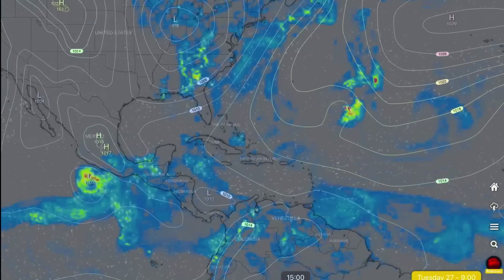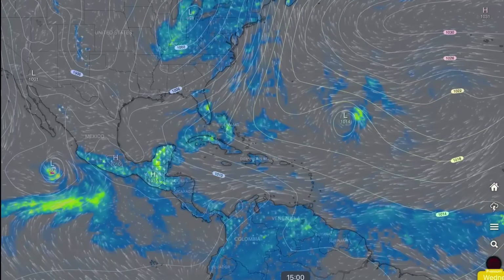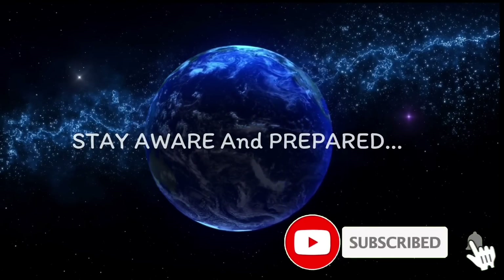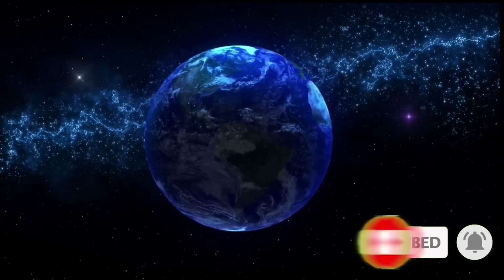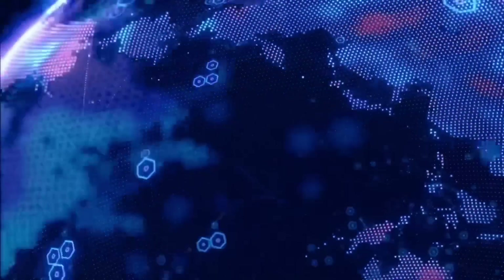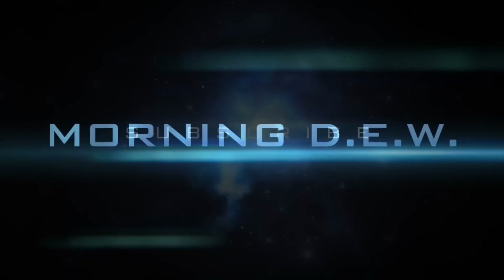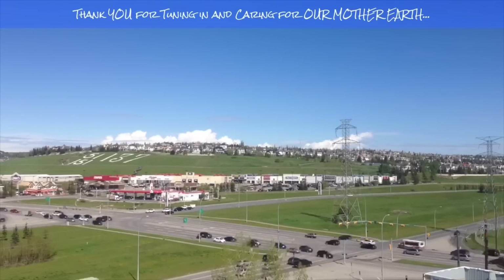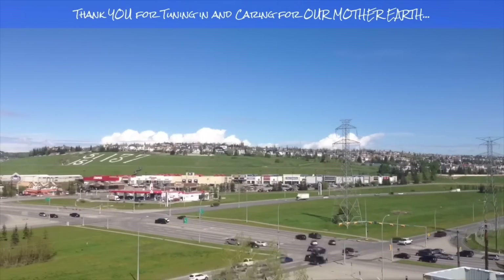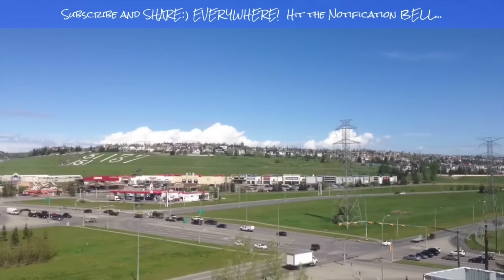No other major tropical systems developing in the Atlantic, but maybe in the West Pacific. Much love everybody — stay aware and prepared. Thanks for watching. Stay young and have fun and get your daily do. Bye bye. If you enjoyed today's video, please hit that like button, subscribe, and share with your friends and family from across the world. Bye bye.